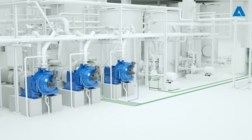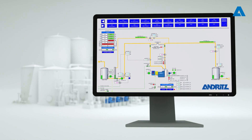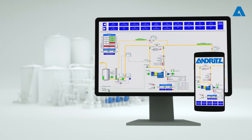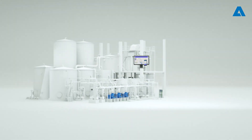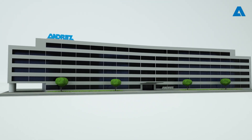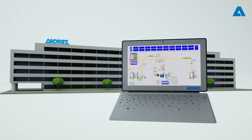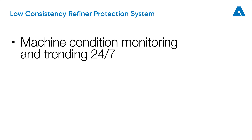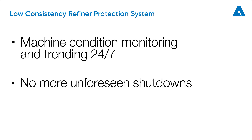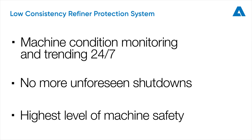Machine condition and alarms can be checked in your control system via web browser or even with a smartphone. The Andritz LCPS is a major step towards Industry 4.0. The additional possibility of remote access can provide extra benefit, as Andritz is then able to assist you. By monitoring the machine status 24-7, unforeseen shutdowns can be eliminated. The highest level of machine safety is ensured by prompt alarm signals and closed-loop control. Let's work together to optimize the performance of your refiner system.